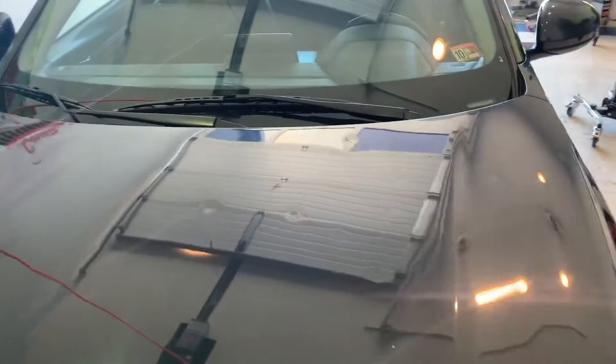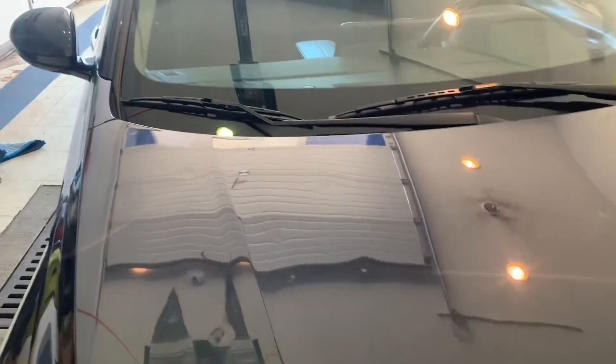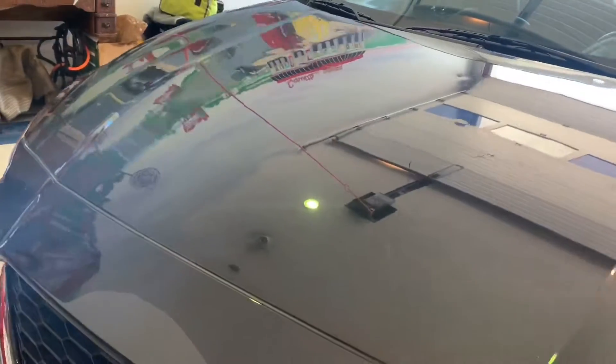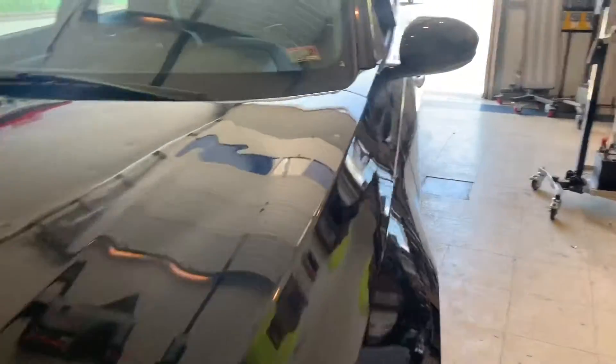Hello, this is Abraham with Class A Dent Repair. We have this beautiful Nissan Altima — I think it's a 2019 — that has some extreme hail damage all over it. As you can see, there are hundreds of dents all over the vehicle.